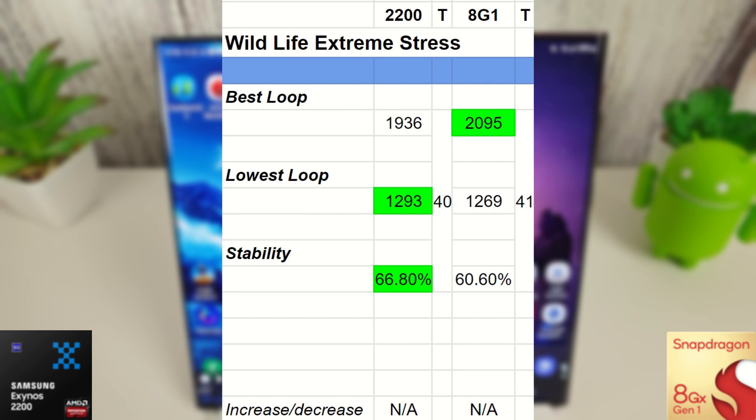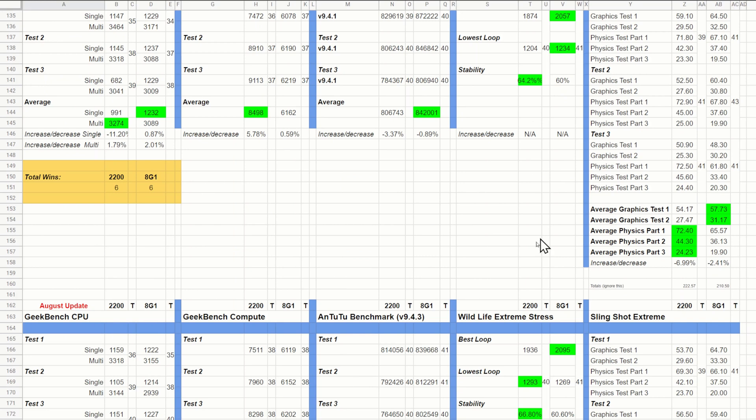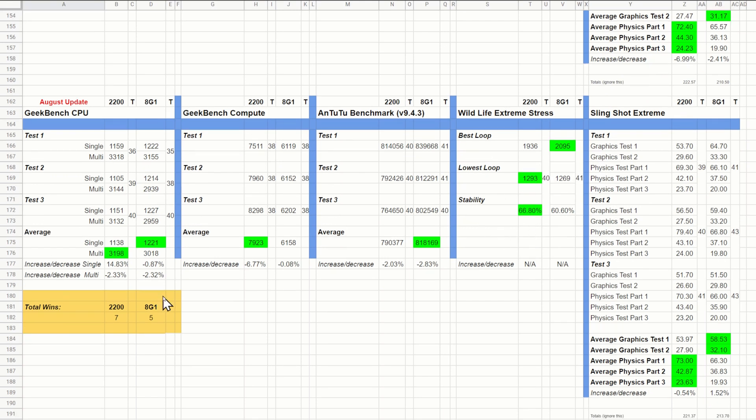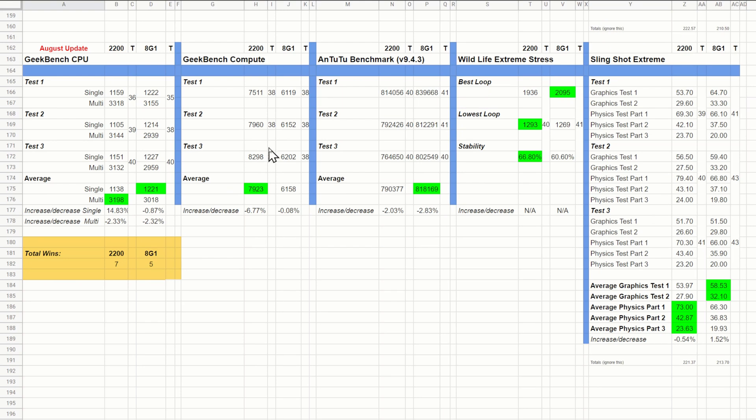Whether you'd actually notice this in real games is highly unlikely, but worth noting. Looking at all the final scores together, the only change from last month is the lowest loop switching from the Snapdragon to the Exynos. The Exynos is now winning seven out of the total tests and the Snapdragon five. The Exynos is clearly better at compute, while the Snapdragon is still better at gaming overall — Adreno graphics win out. Until we get proper optimization for the Exynos, we're going to be seeing this for some time to come.